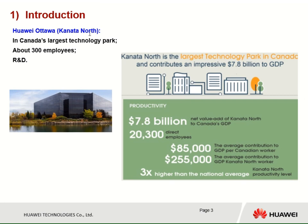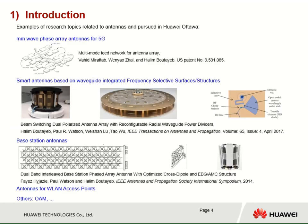Huawei Ottawa is located at Kanata North, and Kanata North is Canada's largest technology park. Huawei Ottawa has about 300 employees, mostly in research and development. This shows some examples of research pursued in antennas at Huawei Ottawa. We work on millimeter wave phased array for 5G. We developed some smart antennas based on waveguide integrated frequency selective structures. We work on base station antennas, antennas for WAN access points, and also on other subjects such as OAM.